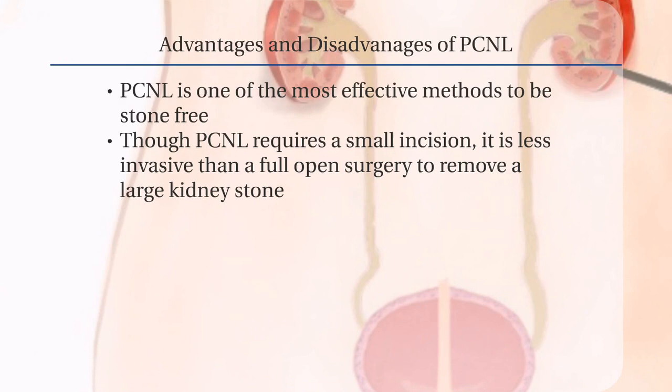PCNL is one of the most effective techniques for making sure that patients are stone free after the procedure. Occasionally, additional procedures may be needed to remove a stone. Though PCNL requires a small incision, it is less invasive than a full open surgery to remove a large kidney stone.